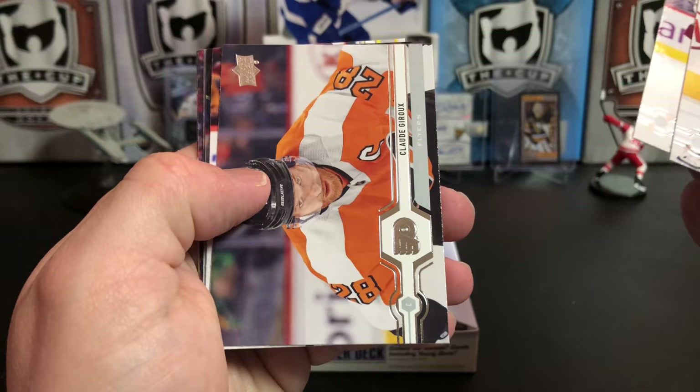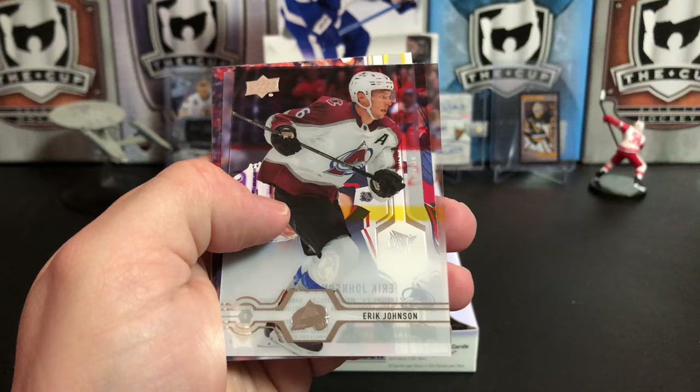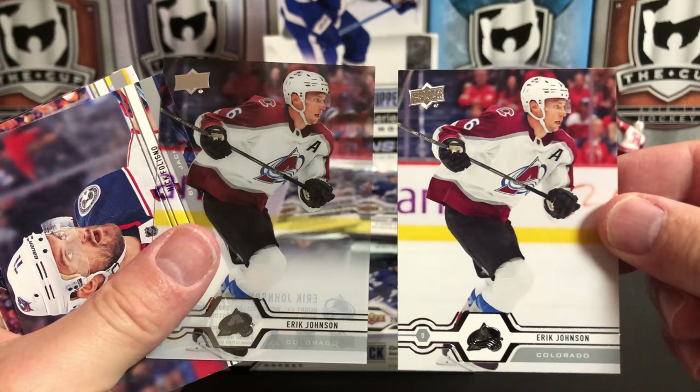Travis Konecny, Eric Johnson, Claude Giroux, Anders Lee, and we've got a Clear Cut. In the same pack as Eric Johnson, we've got Eric Johnson — two for the price of one.